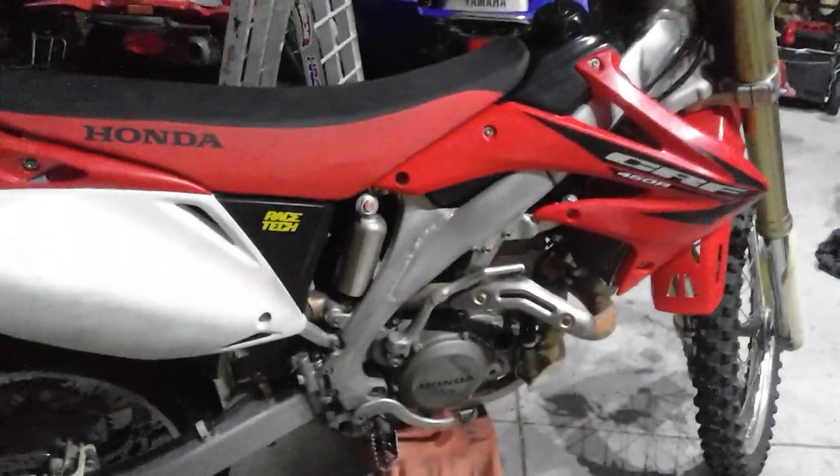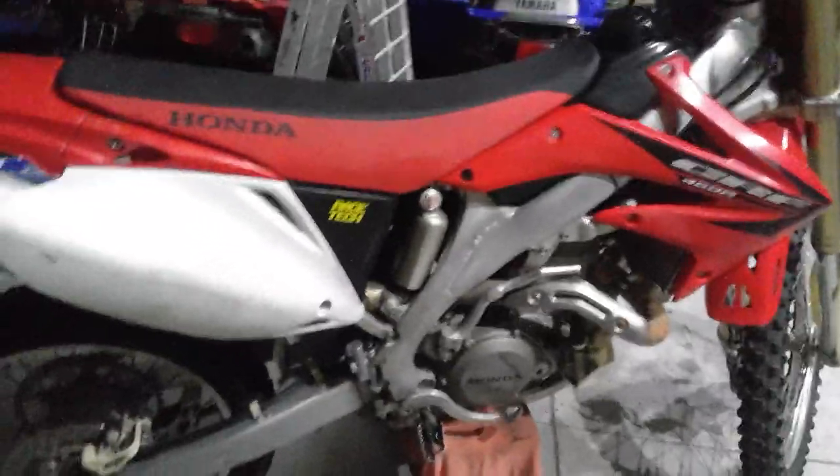I've put a new air filter in it and changed the oil, because the guy I bought it off hadn't done any maintenance on it — the air filter was shot. He'd only ridden it a few times though, so it mostly sat in the garage. I changed the gearbox oil and the engine oil, and now it runs mint.